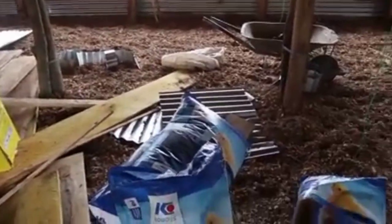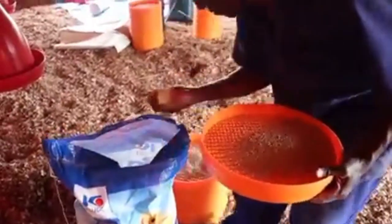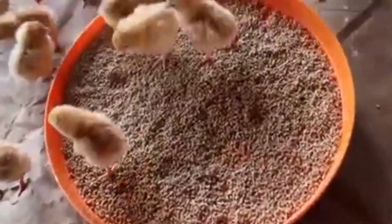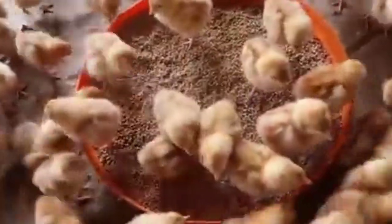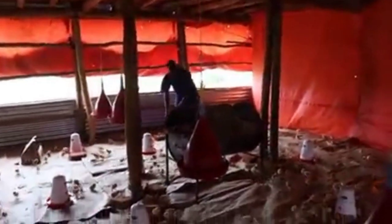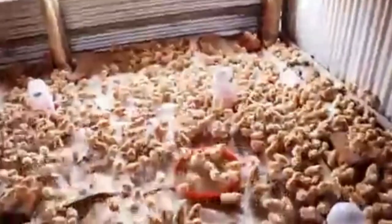It's a feeding program for layers or pullets. It is ideal that when your chickens arrive at your farm from day one, they should be given chick mash. Chick mash is the ideal feed to be given to your baby chicks when they come into your pens on day one. Giving your chickens chick mash from day one to eight weeks is what is ideal. Chick mash is the right feed for pullets.